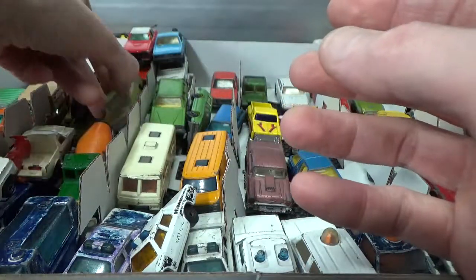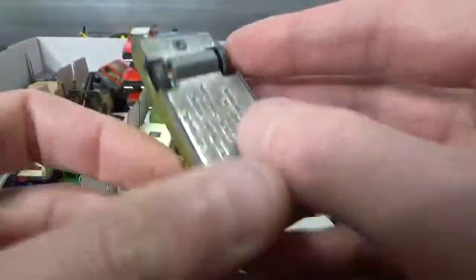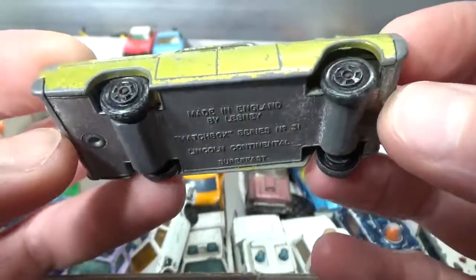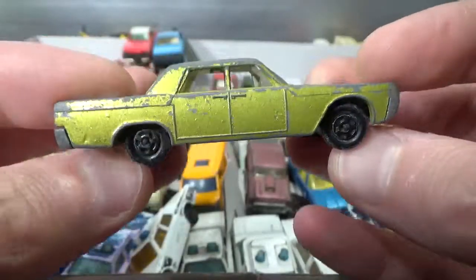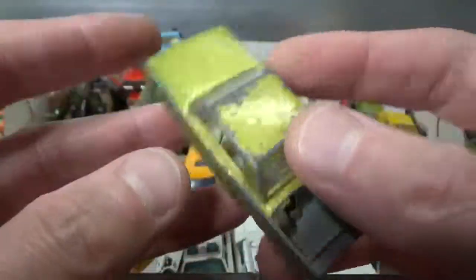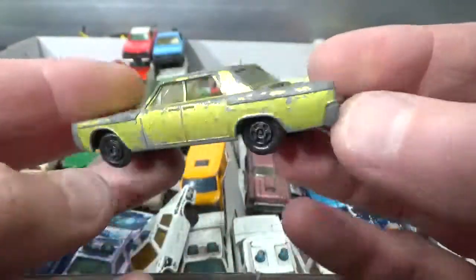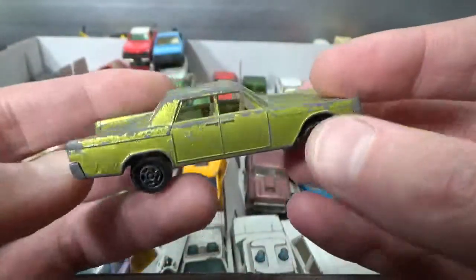Next up a Lincoln Continental by Matchbox — quite an old one, missing its trunk lid unfortunately.